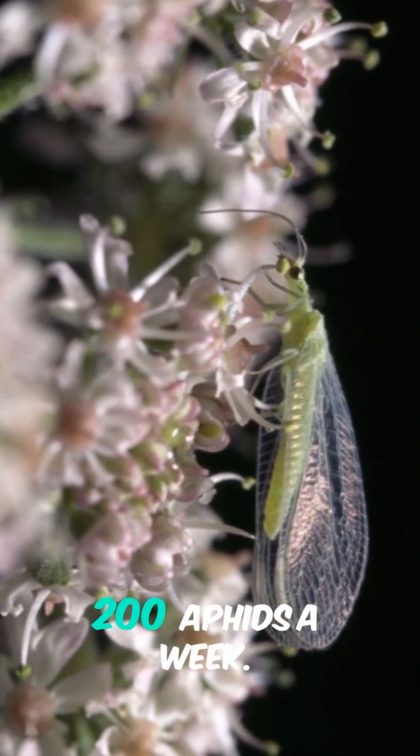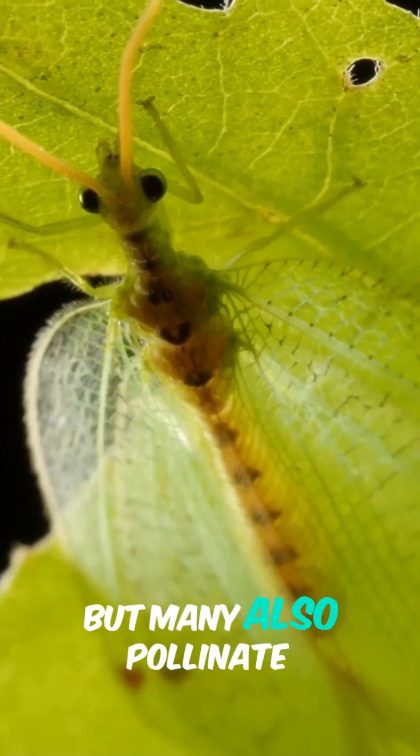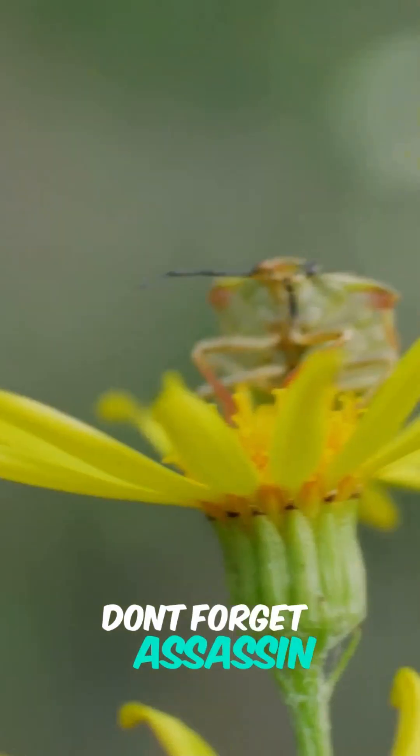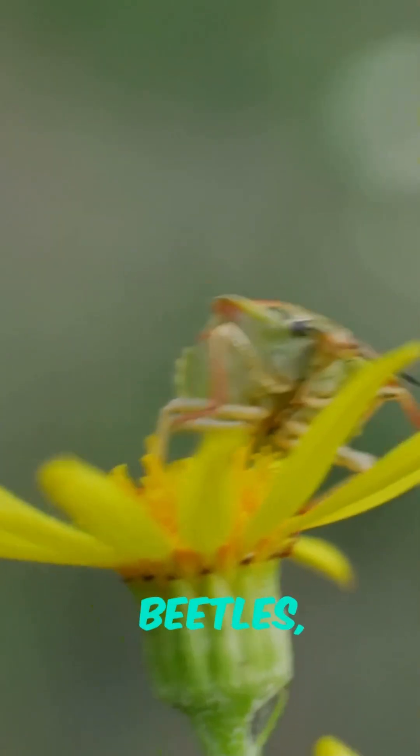Now, lacewings — the aphid lions. Their larvae can eat up to 200 aphids a week. Adults are sometimes predators, but many also pollinate flowers, making them double agents for garden health.